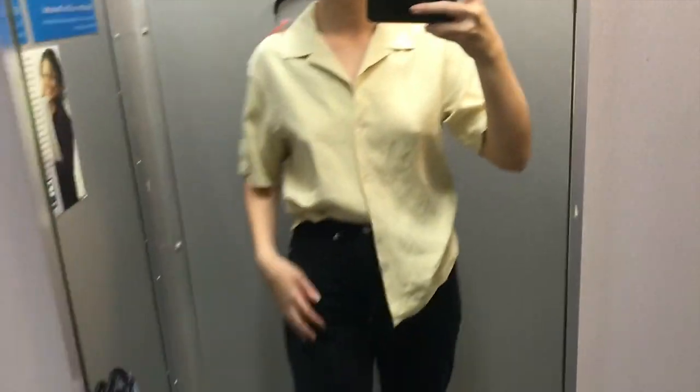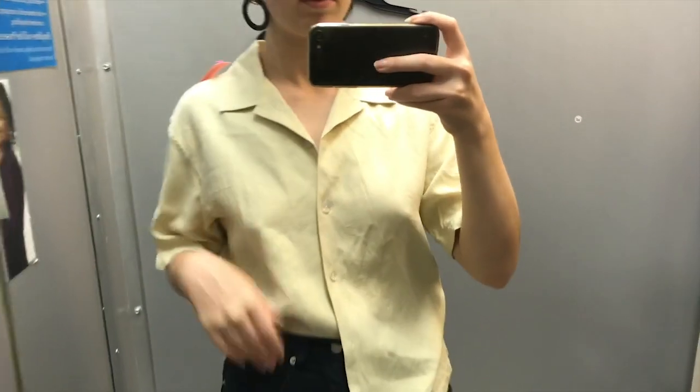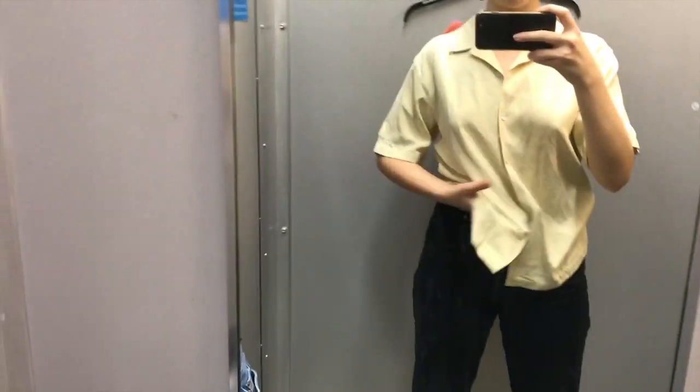This did look pretty nice on. I liked the old tuck-in-tuck-out look — it felt really good and pretty breathable. However, I didn't end up getting it. I just felt like it was not something I was willing to buy right now, but it was a nice piece.